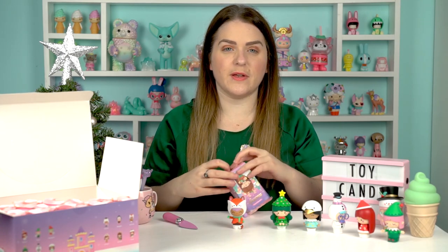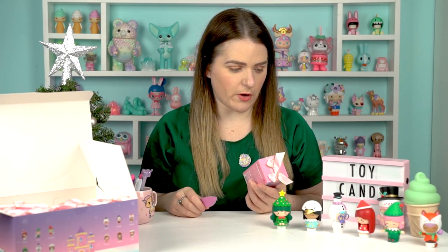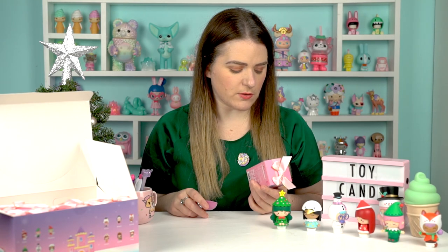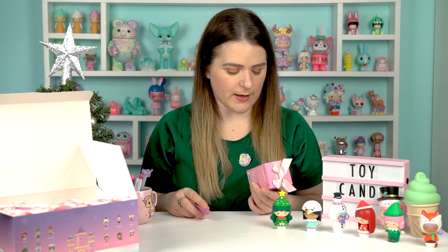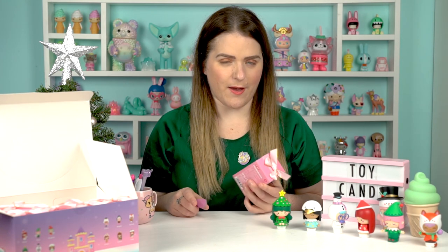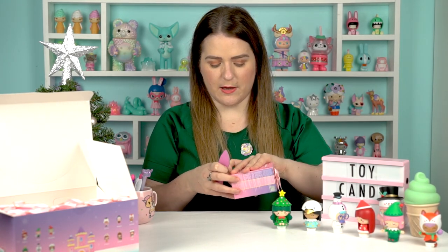We're halfway now — six open, six to go. Still to open: Naughty the other elf, Dolce the nutcracker with a little lollipop, Maggie the penguin, Puds the Christmas pudding, and Ginger — probably my favourite — the little gingerbread house. Can't wait to see her.